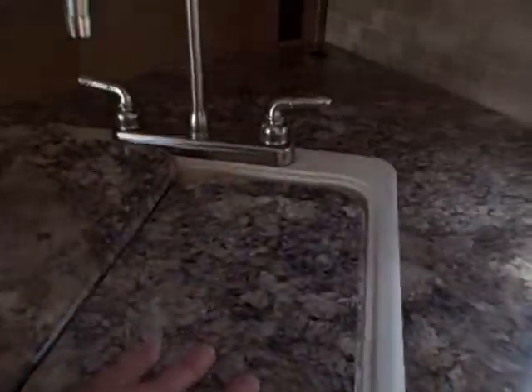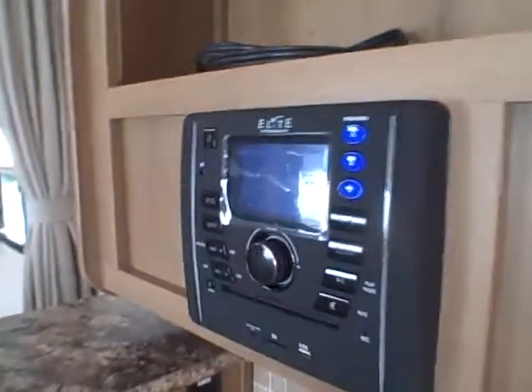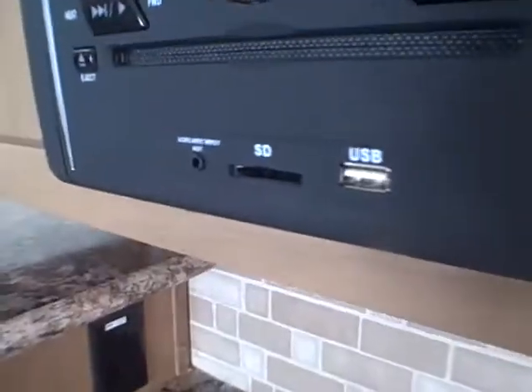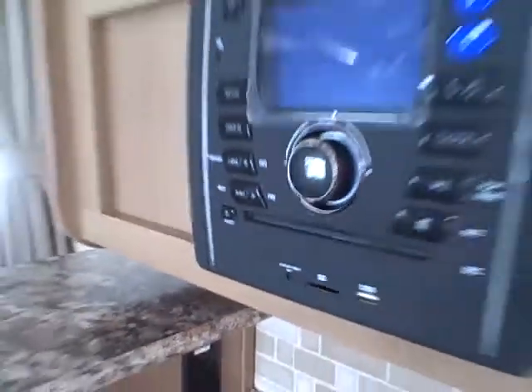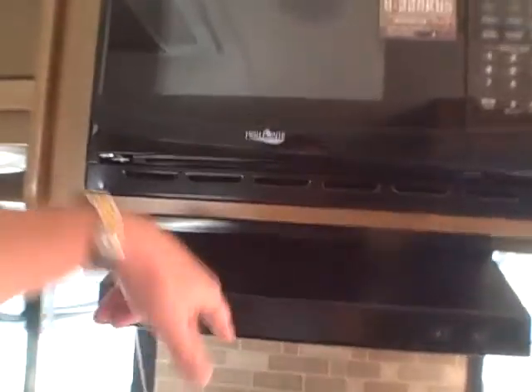Dual basin sink with cutting board covers on top, gooseneck faucet, built-in AM/FM/CD player with USB and a card reader. Spot for the TV right up here with cords ready to go. Three burner stove with oven, exhaust fan, microwave over the top, and storage galore.